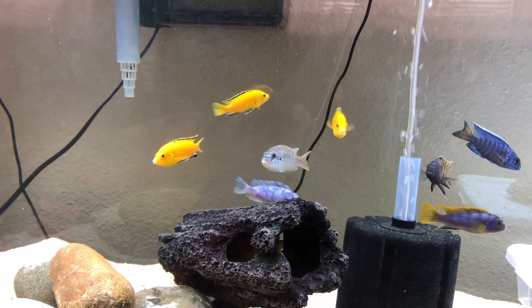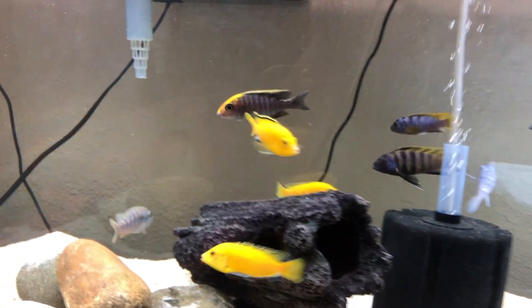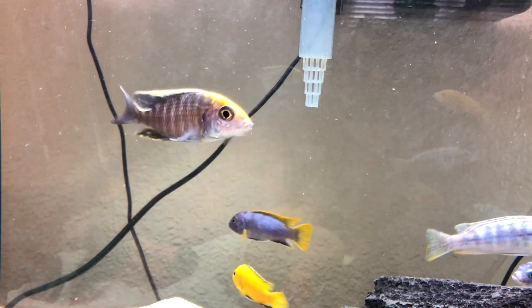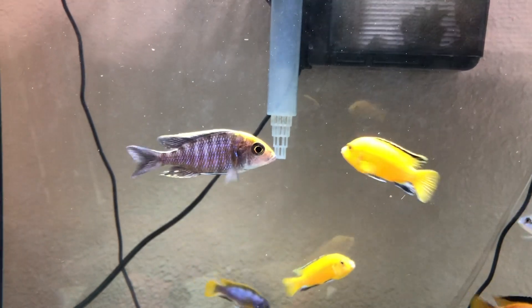I've always loved the electric yellows, so I got those three little guys for only 14 bucks — pretty good deal. And then a sulfur head — my goodness, how could you not get a sulfur head for five bucks? That guy's looking stellar.